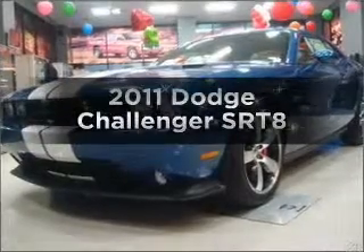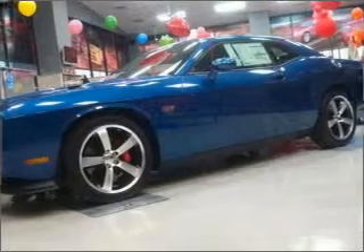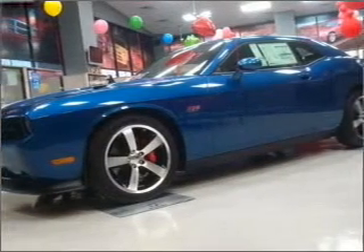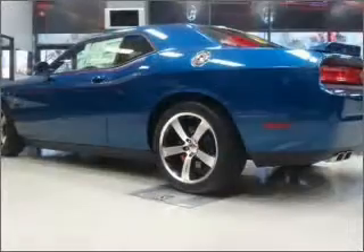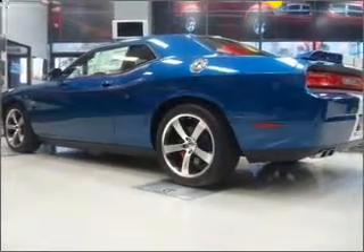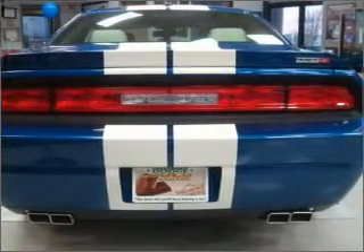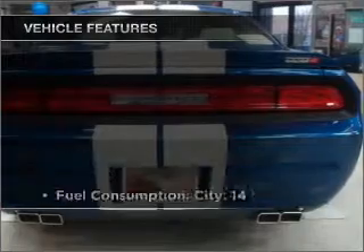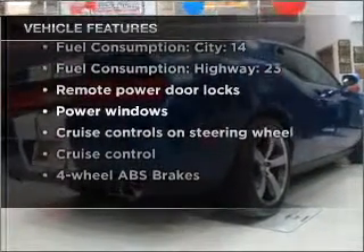Presenting the 2011 Dodge Challenger — this is the set of wheels you've been looking for, with a powerful eight-cylinder engine connected to a smooth-shifting transmission. Premium wheels give a more luxurious look. Savor your listening experience with the premium sound system. The anti-lock braking system will keep you safe on the road. Memory settings are just one of the extras, and with these notable features, you won't want to miss out on the opportunity to own this amazing vehicle.